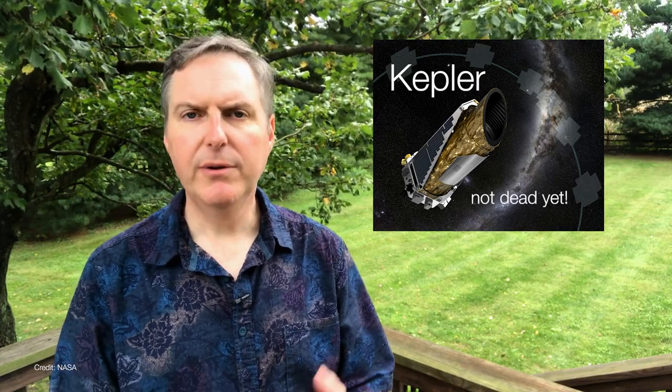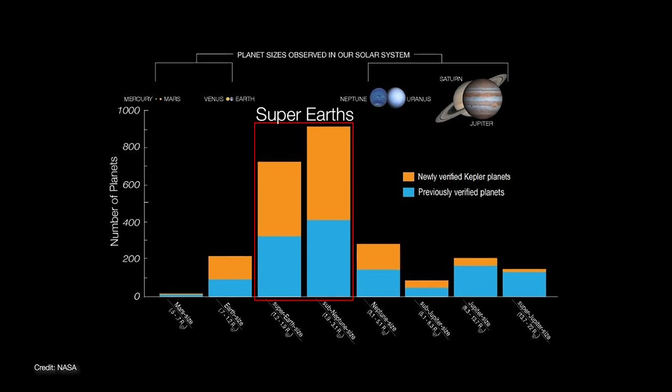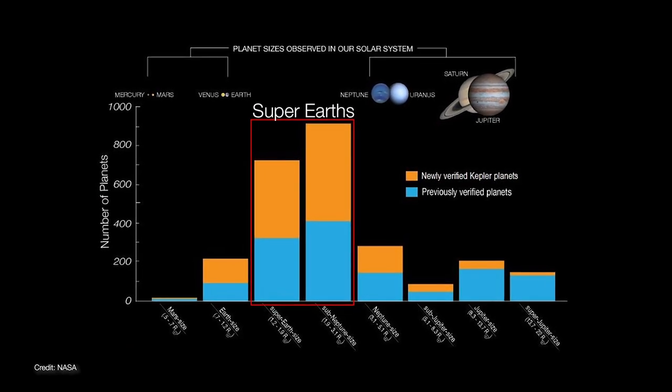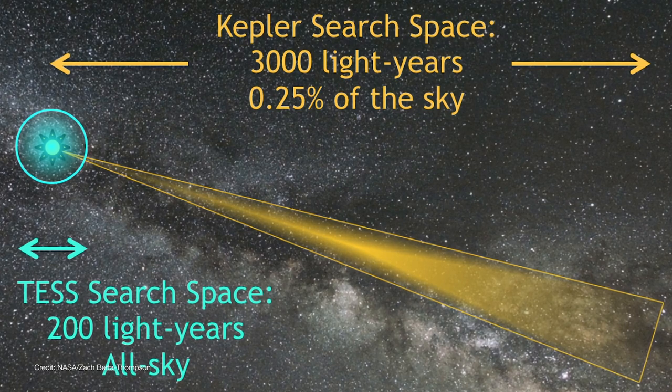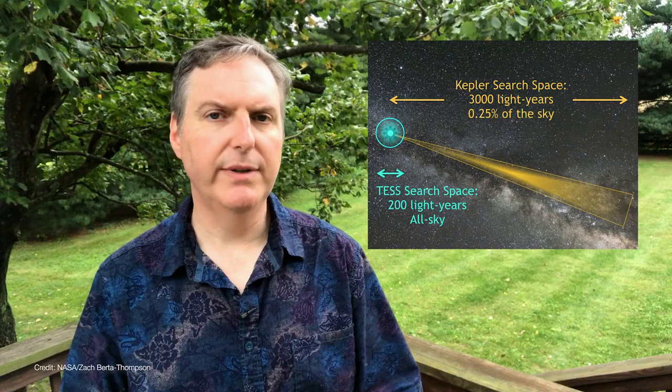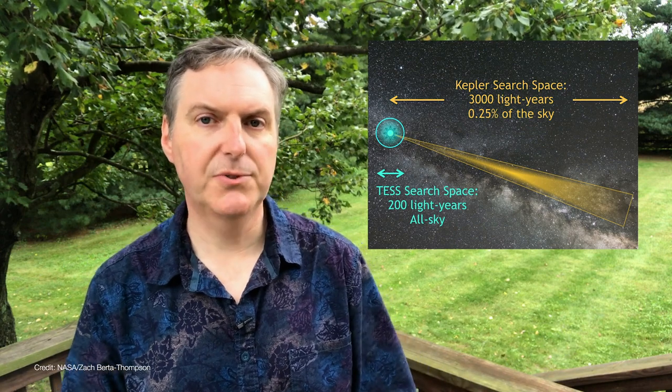TESS's predecessor mission, the Kepler Space Telescope, revealed that most stars in fact have planets around them, and that most of these planets range in size between Earth and Neptune — the so-called super-Earths — and we don't seem to have anything quite like that in our own solar system. But because most of Kepler's targets were distant and therefore very faint, there was little else we could really learn about these planets other than their sizes and distances from their host stars.